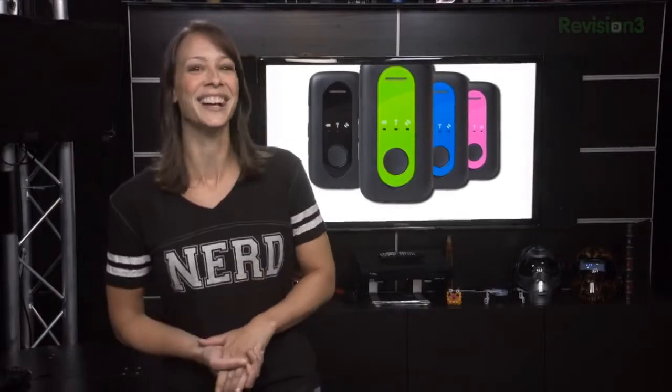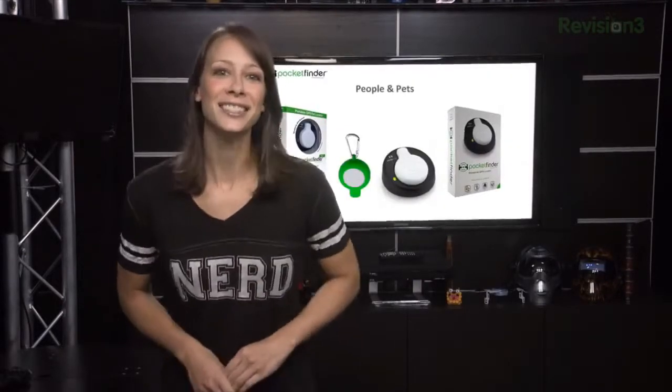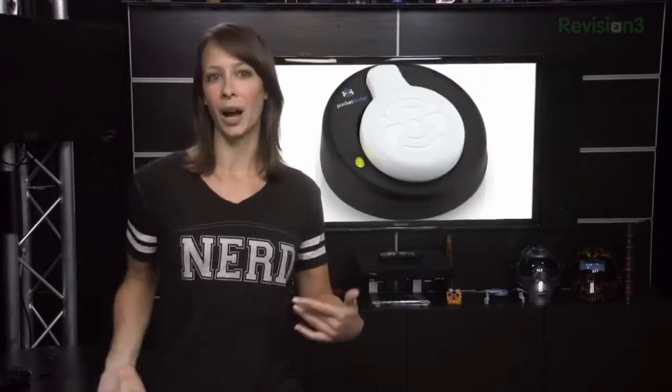Pocket Finder does a lot of the same stuff — not everything — for $150. It's essentially a tag that you can put in your kid's backpack, in their pocket, or wherever.